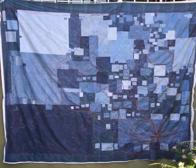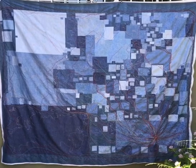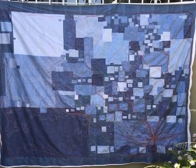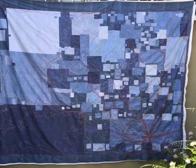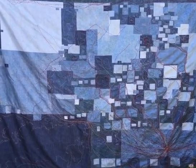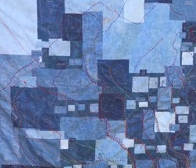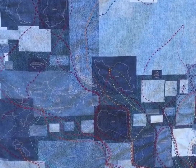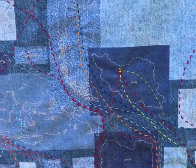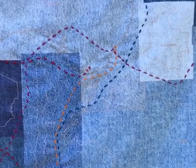This is 'Stitching the World' — it's embroidery thread on a sublimation printed polyester broadcloth, very lightweight. What I did was I asked people these four questions: Where are you from? Where are you now? Where do you want to go? And what color is your journey?